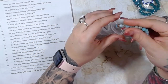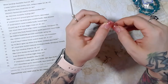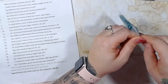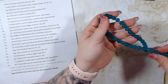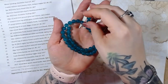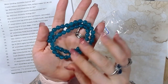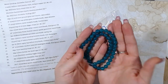Last but not least is a 14.5 inch strand of eight millimeter quartz round beads in the color of aqua waves. This is actually more green than it's showing up on camera — it's showing up very blue but it is more green.